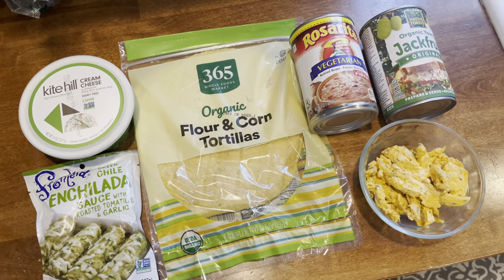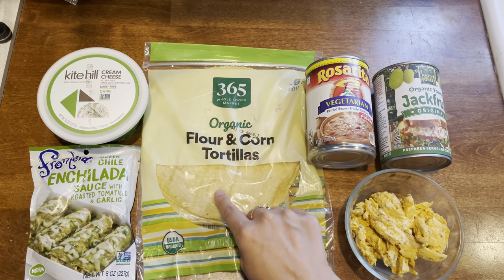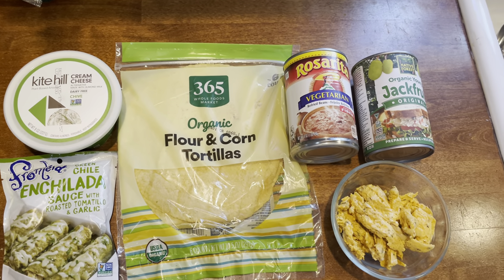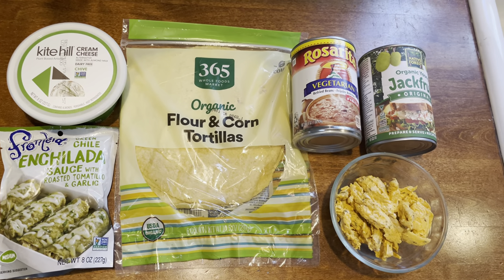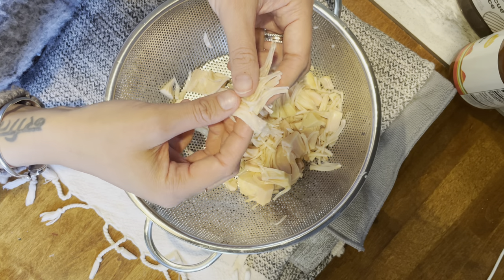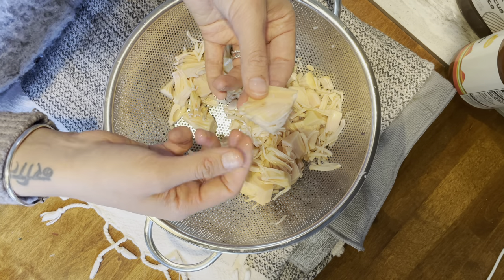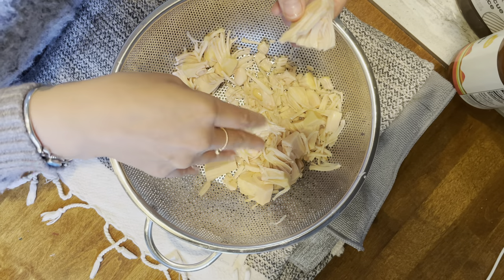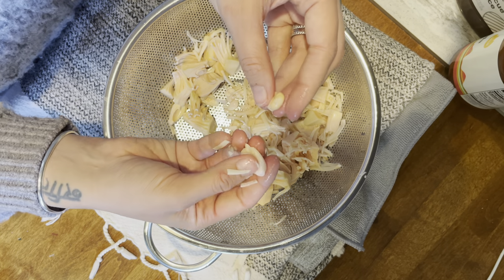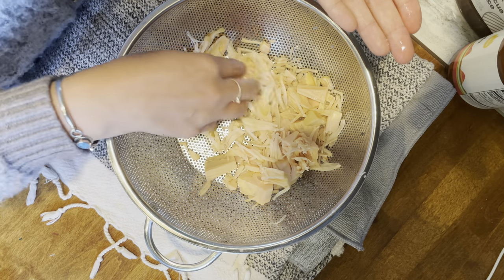Just put the fillings into the tortillas — make sure your tortillas are warm because corn tortillas might crack on you, so heat them up in the microwave first. Bake them at 400 degrees for 20 minutes covered, then another five minutes uncovered, and you have beautiful green chili enchiladas. Now, a lot of people might not know what jackfruit is — it takes on the flavor of anything you give it. It comes in the can in little chunks; break them apart, and I like to take out the little seed piece because it has a harder consistency, then shred the rest.